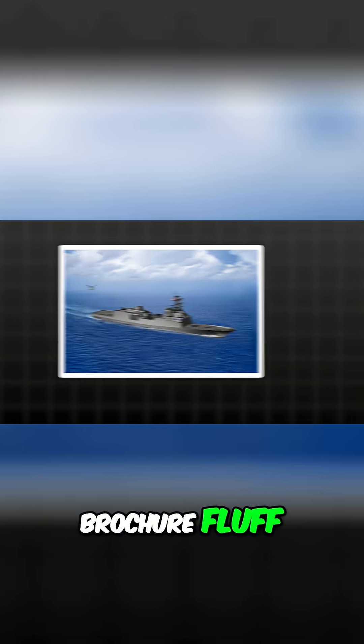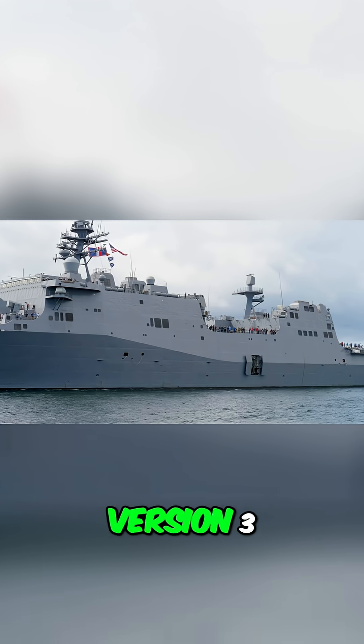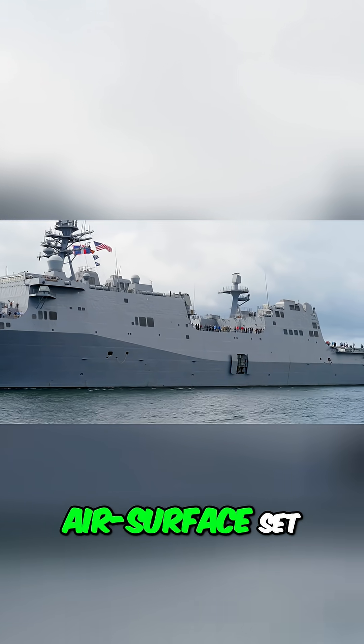That combo isn't brochure fluff. It's the Navy's own plan for FFG-62, with SPY-6 version 3 as the primary air surface set.